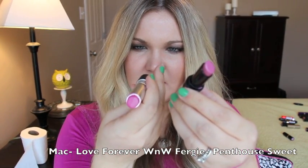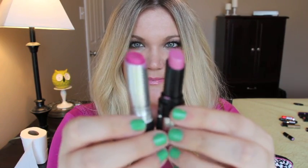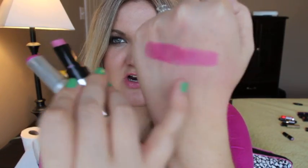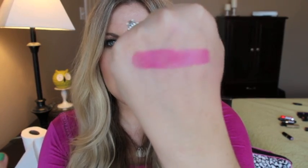This is MAC Pro Longwear lip cream in Love Forever — one of my favorites, I like to wear it with this shirt actually — and the dupe is Wet n Wild Fergie in VIP Pink. These are very similar. The MAC one is a little bit darker, but VIP Pink is very similar.